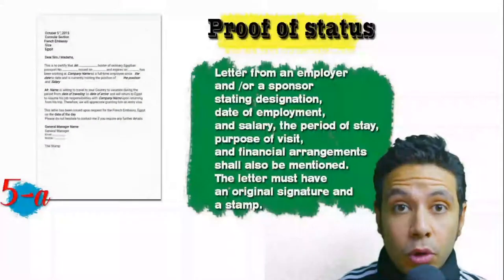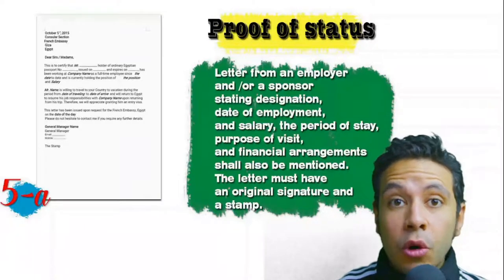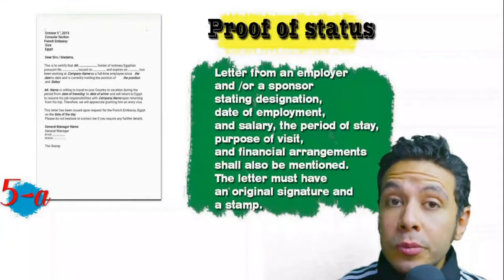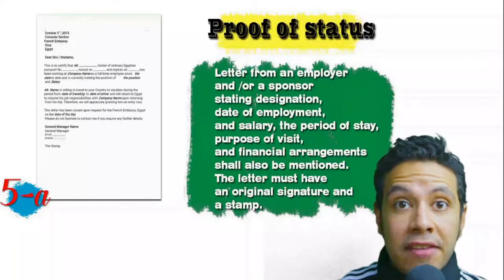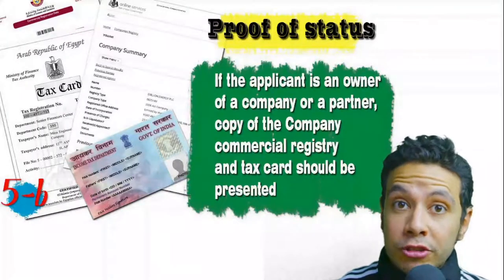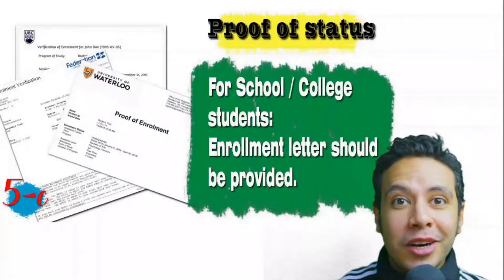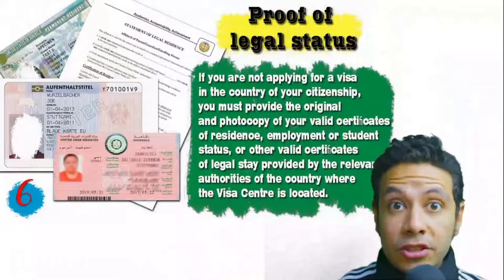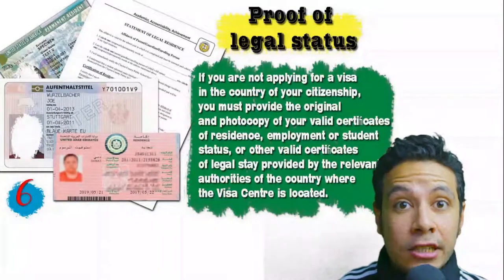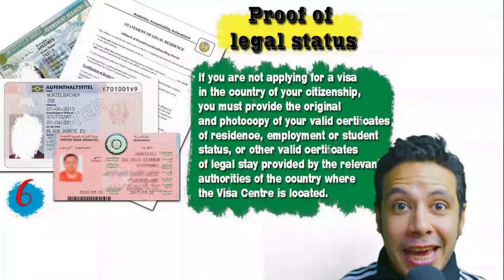In most visa application processes you will need to provide a proof of status. If you are an employee, provide a letter from your employer or HR department mentioning your name, work details, salary, address, and contact numbers — with an original signature and stamp. If you own a business, your commercial registry and tax card must be presented. If you are a student, an enrollment letter from your university or school is needed. If applying from a different country, provide proof of legal residence or a valid residence visa.